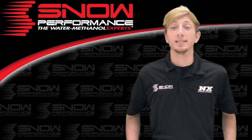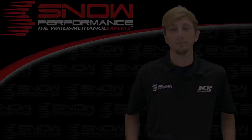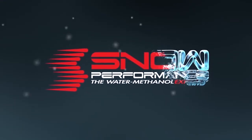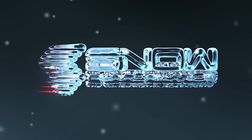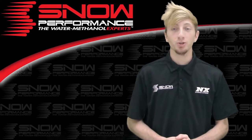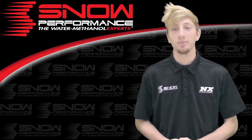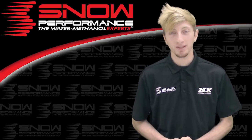What's up guys, my name is Blake and today we're going to be checking out some great new products from Snow Performance. For many years, Snow Performance has stood true as the water methanol experts bringing the most innovative water methanol systems to those of demand. Once again, Snow Performance delivers.